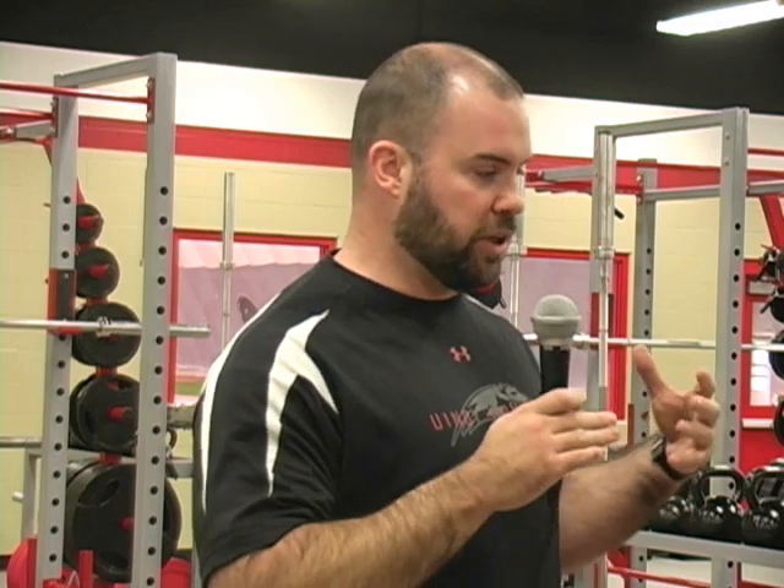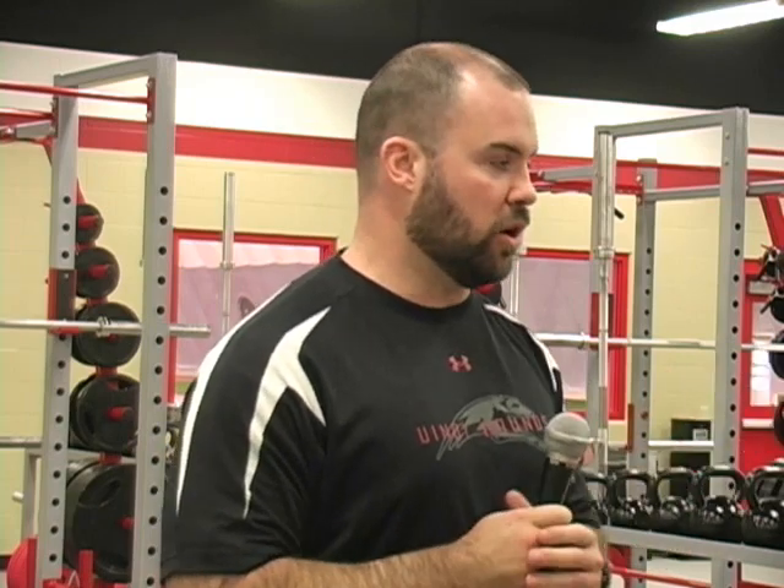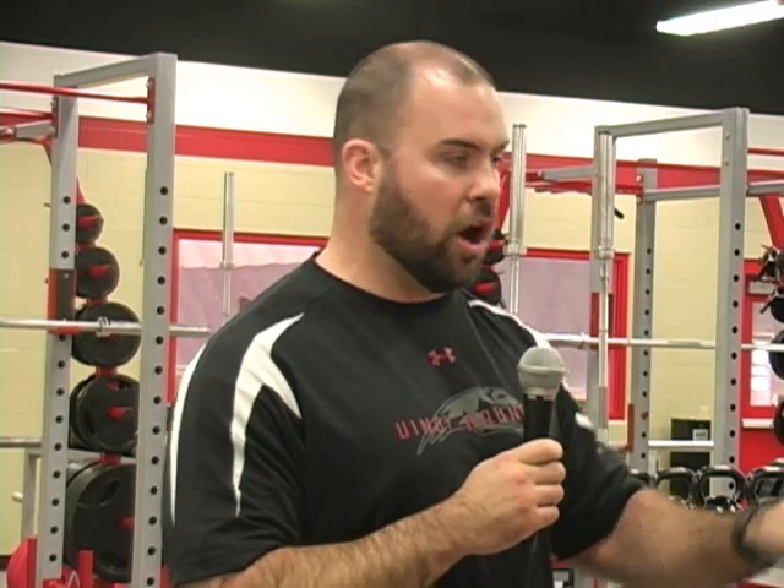This helps us with group issues — we don't have to split teams into a bunch of little groups. We can still bring teams in in bigger groups. We can utilize the interns and the assistants that I have, as well as myself, and we're able to still get around and coach everybody, even though we have a lot of people in here. We've already had times where we've had three teams in here at one time and were able to flow really well. Having the majority of our equipment right here in one space means we don't have to move around the room all the time. It really has allowed us to open things up and get a lot of work done.